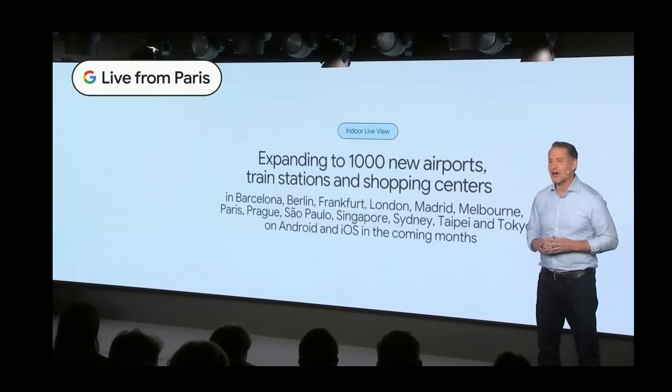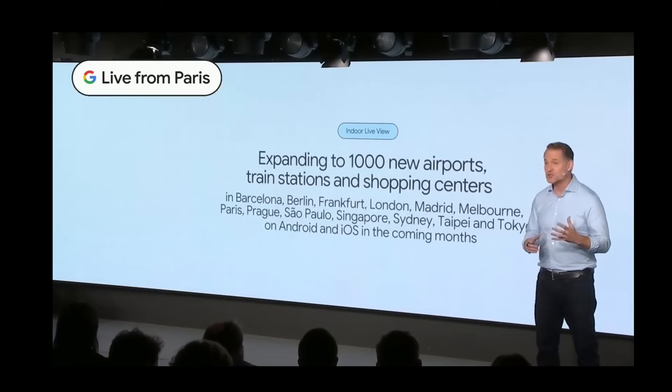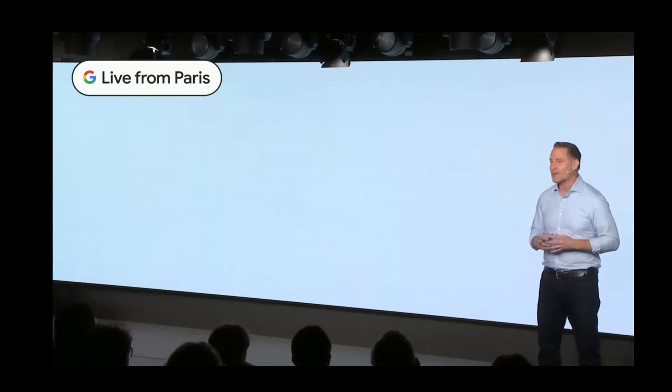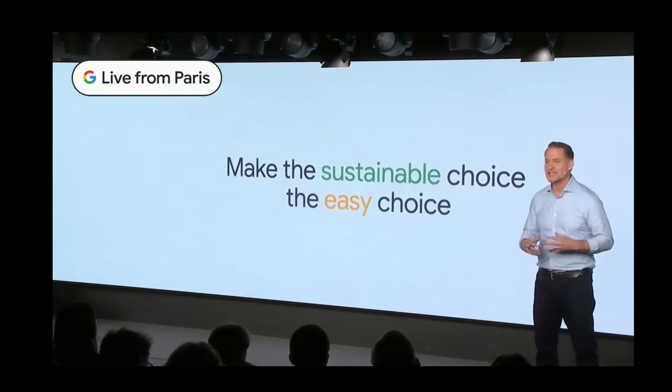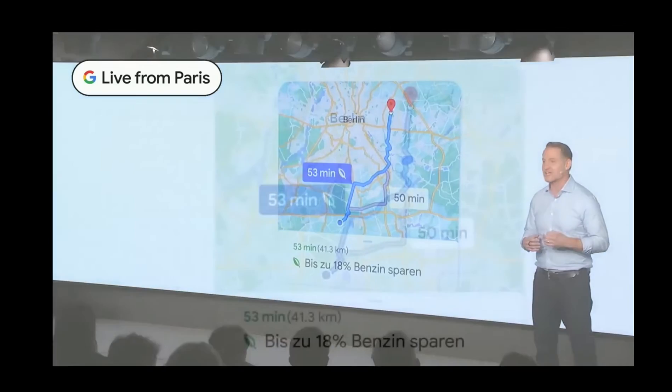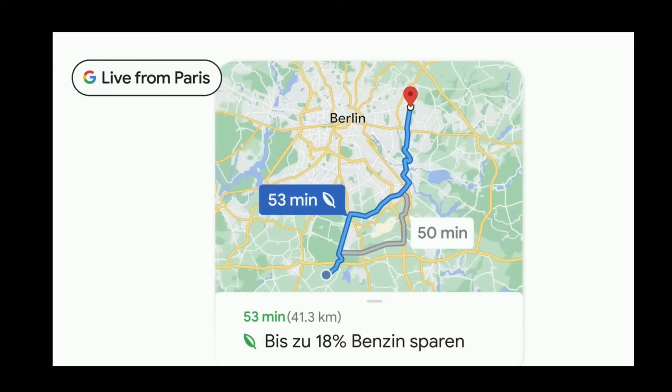The future of maps is becoming more visual, immersive, and sustainable. Google recently launched eco-friendly routing in Europe to help you choose the most fuel-efficient, energy-efficient route to your destination, whether you drive a petrol, diesel, electric, or hybrid vehicle.